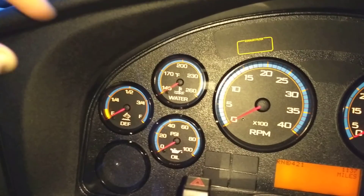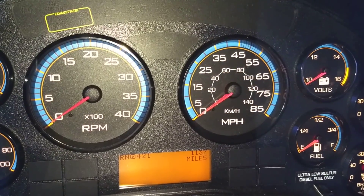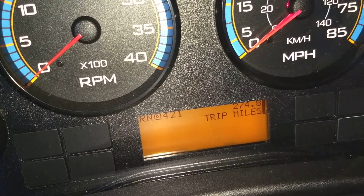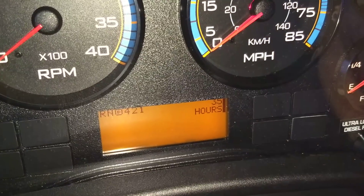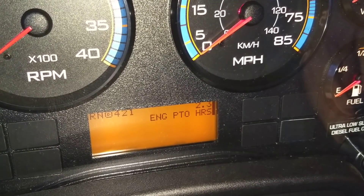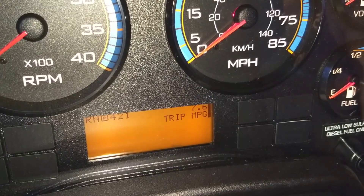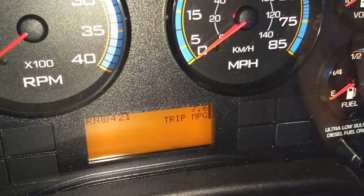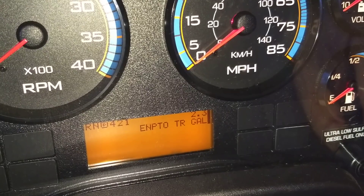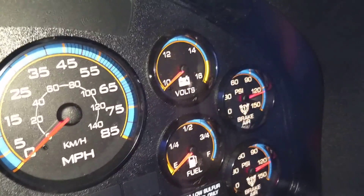Then we have water temp, oil pressure, tachometer, speedometer, and this LCD screen. It shows trip mileage, number of hours — this unit has operated for a total of 35 hours — engine PTO hours, instant miles per gallon, and trip miles per gallon. So far I've been averaging 7.6 MPG, which is not bad considering the engine isn't even broken in. Then back to mileage, voltage, fuel, and both pressure gauges for the air system.